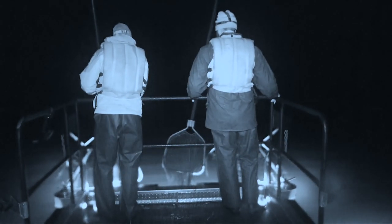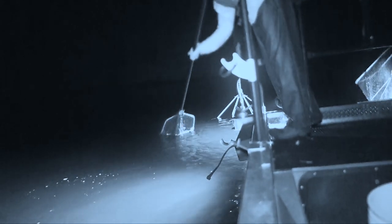We can use electrofishing on lakes and ponds to sample a lot of different species, but it only reaches down about nine feet. With brook trout and lake trout as well, we'll sample them in the fall because they're spawning in the fall, which means they're in shallower water.